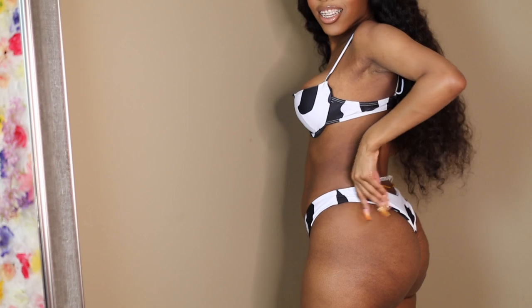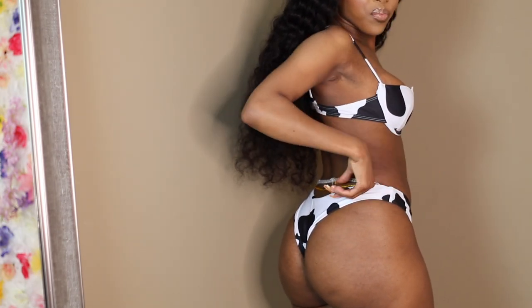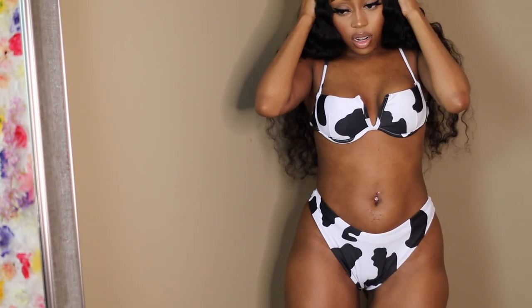I ended up getting a little too happy with doing this swimsuit in particular, as you all can see. But I personally really do think that is a cute one — it is true to size, and you just can't go wrong with animal print, honestly.